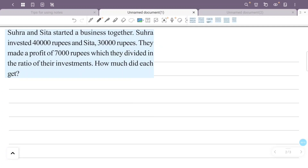How much did each get? Sura and Sita started a business. Sura invested 40,000 rupees and Sita invested 30,000 rupees. They made a profit of 7,000 rupees, divided in the ratio of their investment.